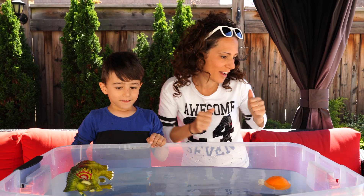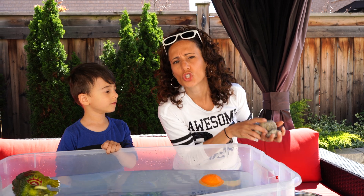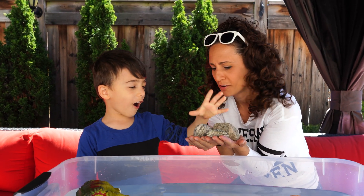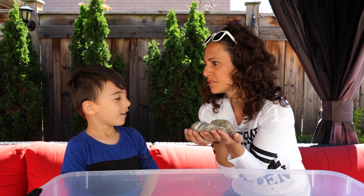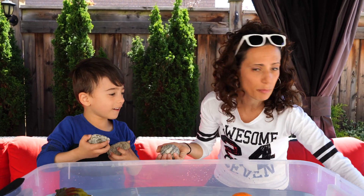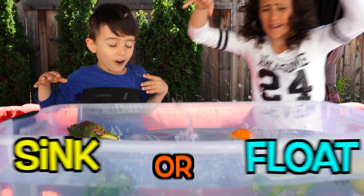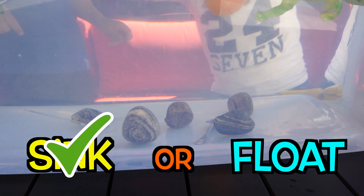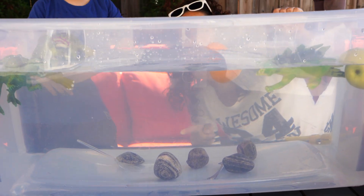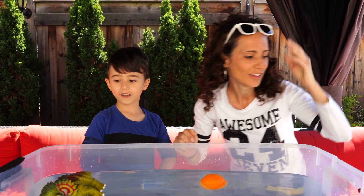Now these are super duper heavy — rocks! I think they're going to sink. What do you think? Yes! Let's grab a couple more and put them in. Three, two, one — they went straight to the bottom. Can you see them? So those are really dense, more dense than water.